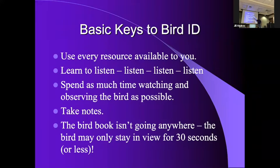Spend as much time watching and observing the bird as possible. If you see something you don't know, the field guide isn't going anywhere — it's in your hip pocket, it'll still be there — but the bird is gone. Too many times I see people look at a bird for three seconds and then immediately go for the book. Spend time looking at the bird. Look at all the features.